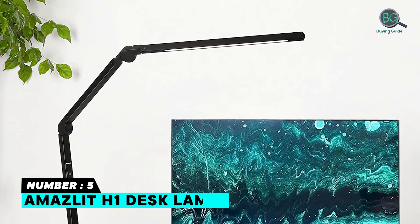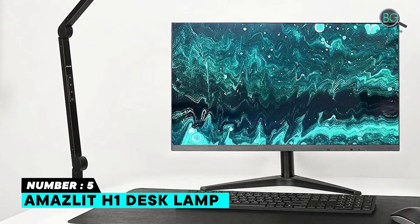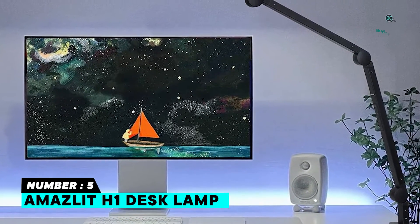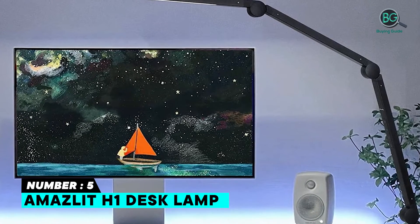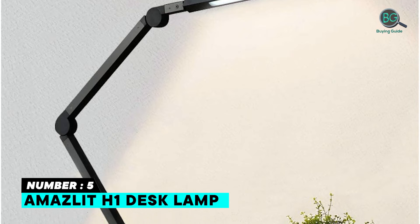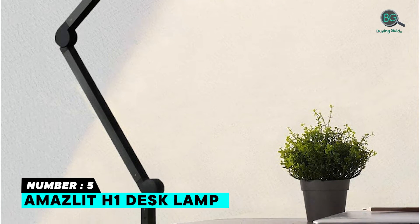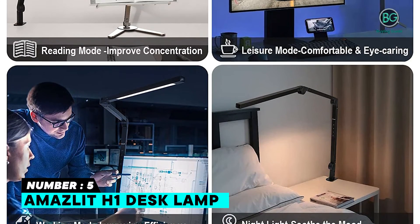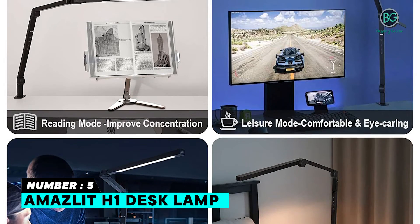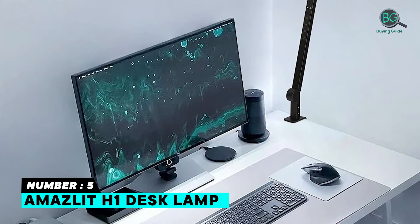Number 5: Amazlit H1 Desk Lamp — Advanced Touch Control Technology. Adjust LED Color Temperature and Stepless Dimming. Multi-Angle Rotatable. Compatible with Wall Switch and Smart Plug. iCare Lighting Source for various occasions. Double-touch switch makes it easy to operate. Reflective grooves increase brightness up to 30%. Auto switch-off function helps save on electricity cost.